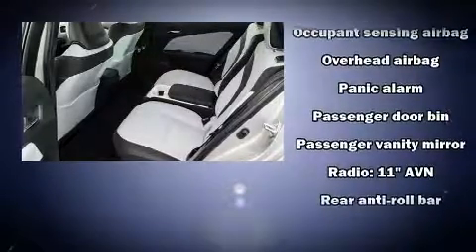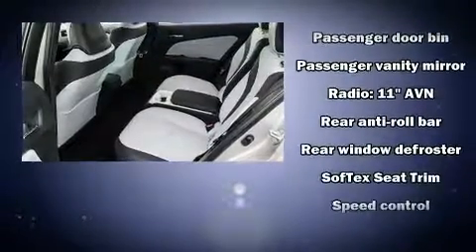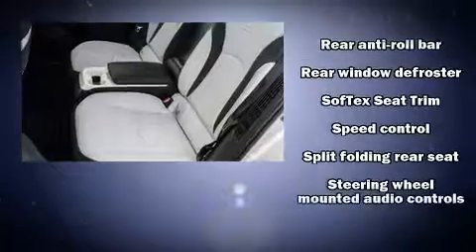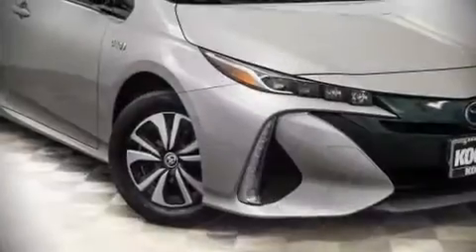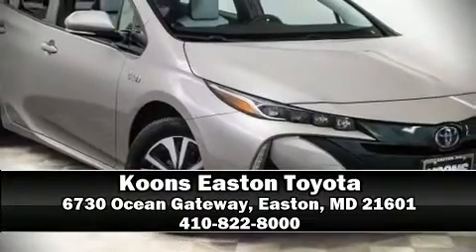This vehicle has achieved certified pre-owned status by passing Toyota's comprehensive certification process. Our sales reps are extremely helpful and knowledgeable. Come on in and take a test drive.